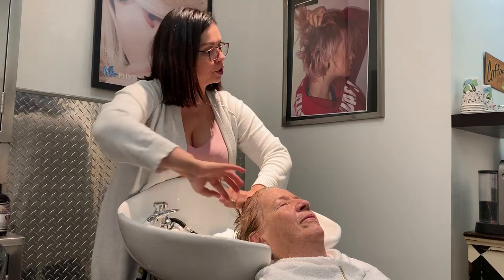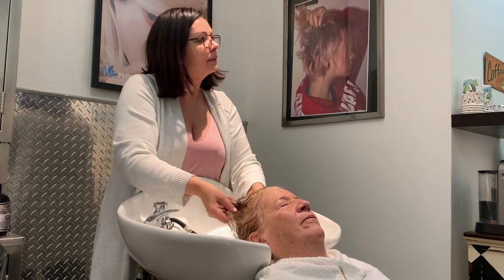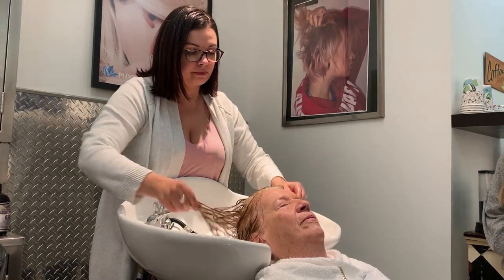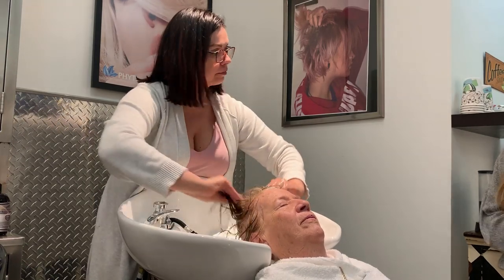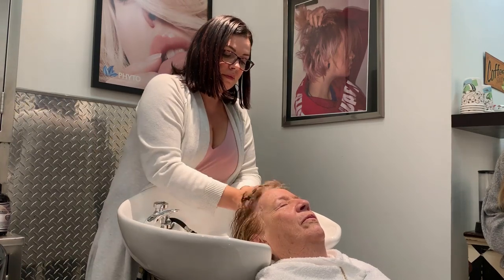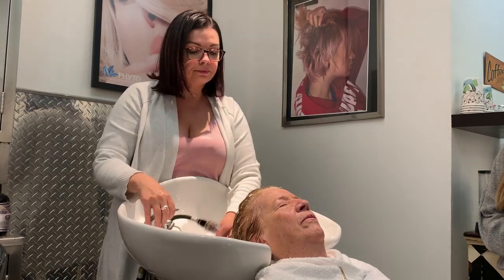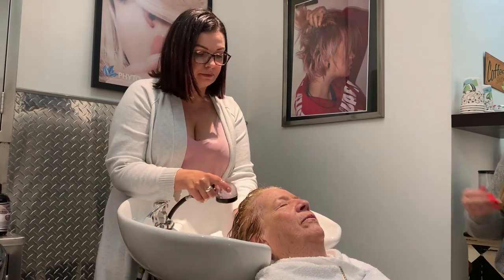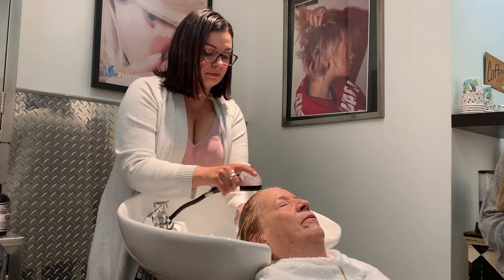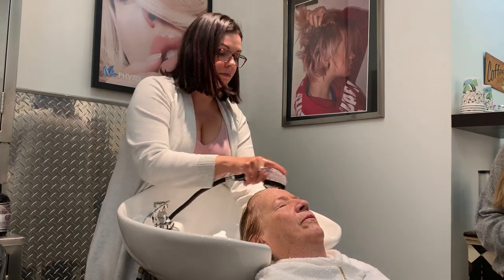We don't have to leave it on too long — it's like a regular conditioner, just for a couple of minutes. You rub it into the scalp and leave it on for about three to five minutes, then wash it out, and it works great. The ingredients go right into the scalp and it starts working immediately. After using it a few more times, you start seeing a change in your hair.